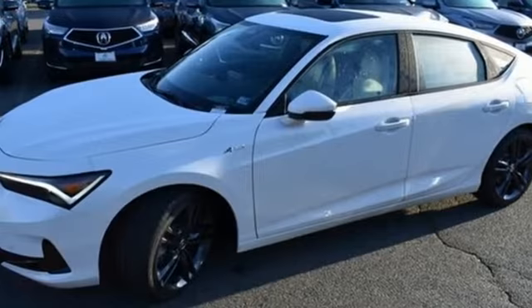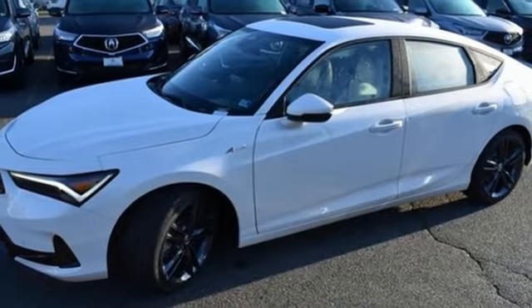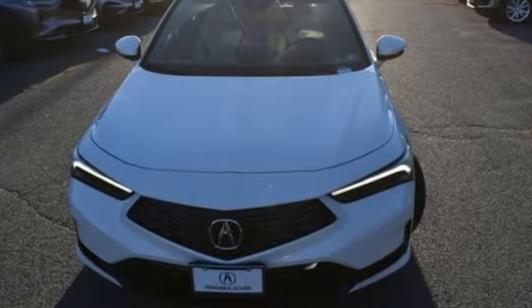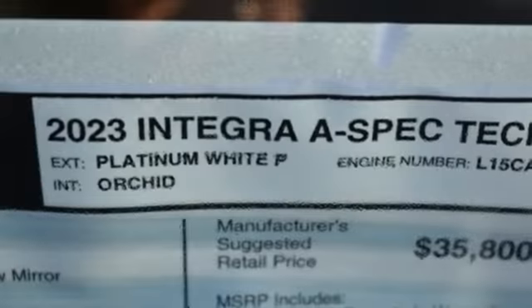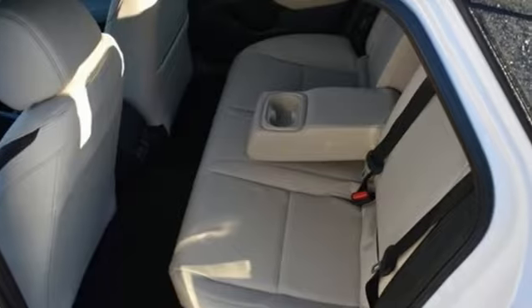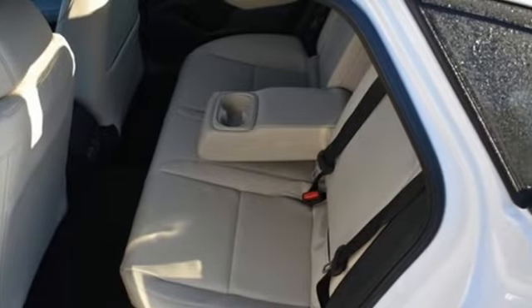Memory exterior door mirror settings, front heated bucket seats, intercooled turbo inline four-cylinder engine, express open and closed sliding and tilting sunroof, automatic with driver control suspension management, and LED low and high beam headlights.